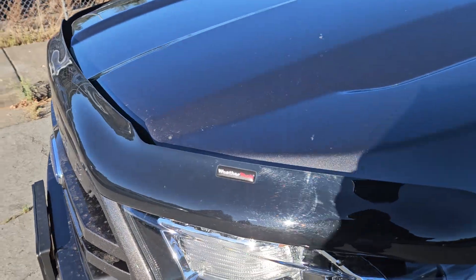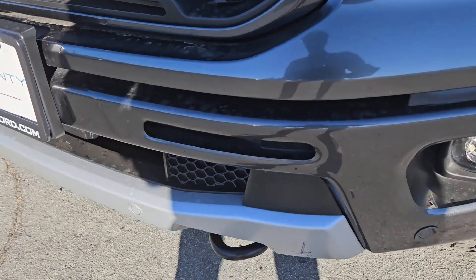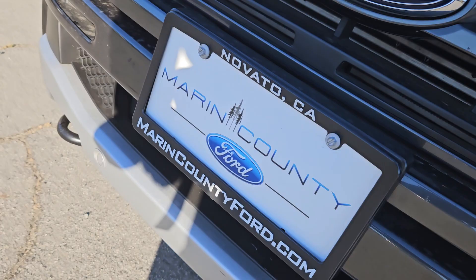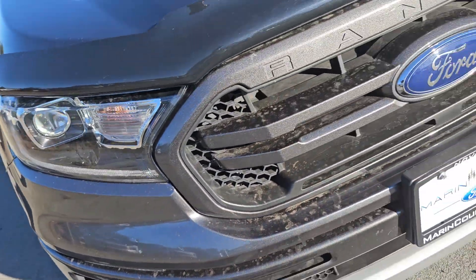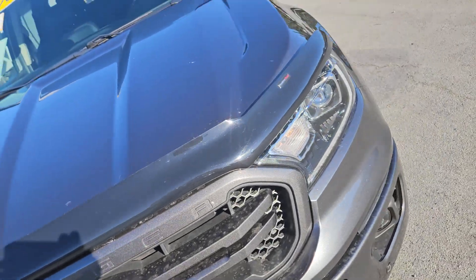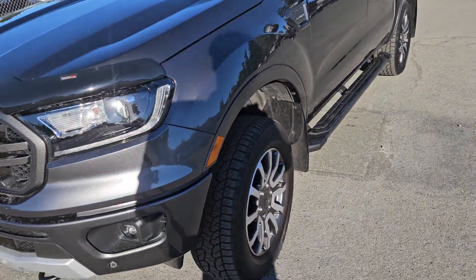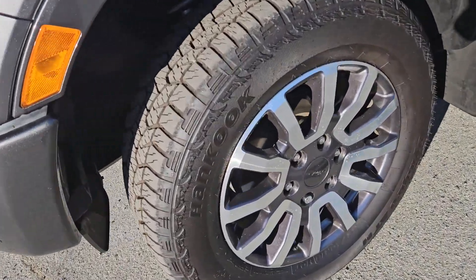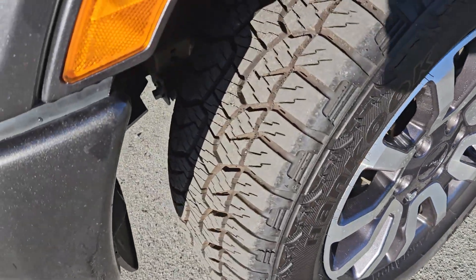The second thing that we're going to do, Sean, is we're going to give you a Carfax vehicle history report of the vehicle so you can make a decision and know the history of the vehicle prior to making your decision. And the next thing that we're going to do is we're going to cover your first two years of oil changes and tire rotations at no additional charge.